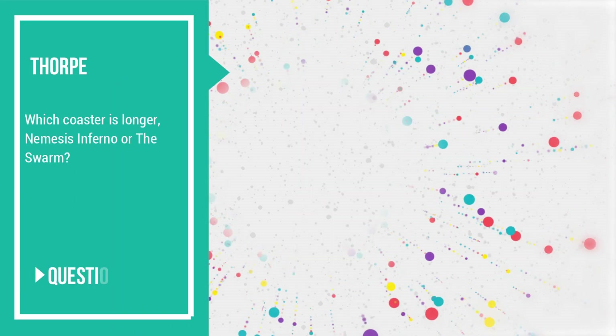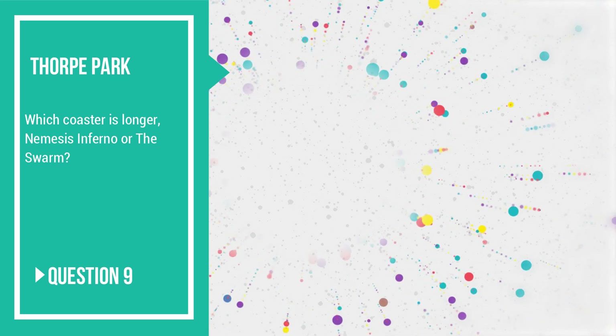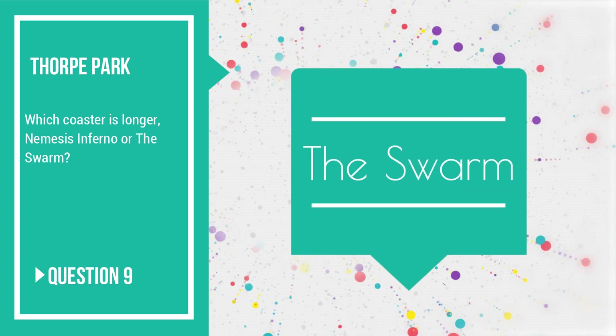Question number 9: which coaster is longer — Nemesis Inferno or The Swarm? And this is really, really close. Just edging it is The Swarm coaster.